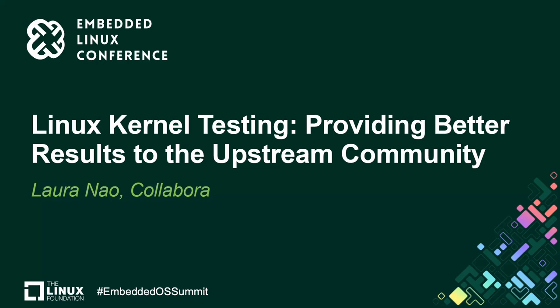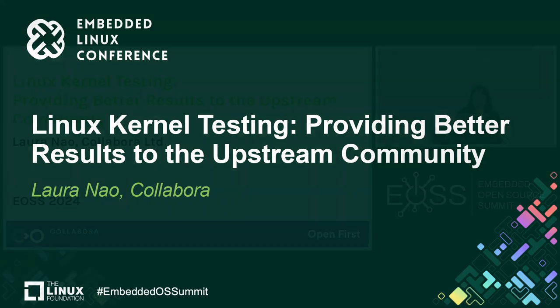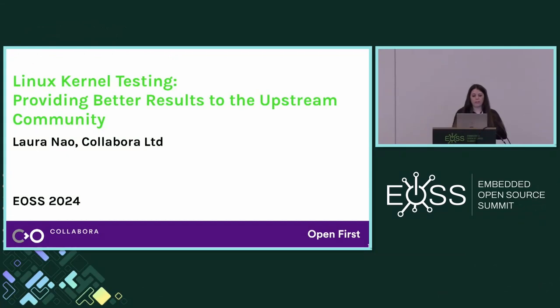Hello everyone. My name is Laura. I work at Collabora, and today we're going to be talking about testing the Linux kernel, and in particular, how we can provide better results to the upstream community.